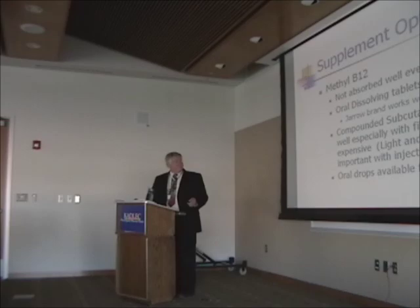After the methylfolate, I have people try methyl B12, because it's needed in the next step of the pathway and is also blocked by heavy metals like mercury. B12 in general is not absorbed very well, so if you get the active form and dissolve it under your tongue, it tends to absorb better. I like the Jaro brand — in my experience it seems to be better tolerated than some of the others.